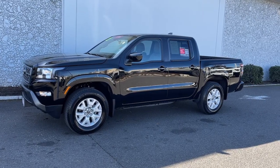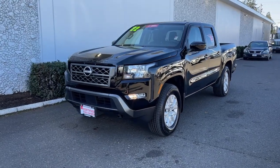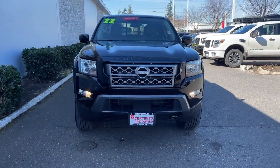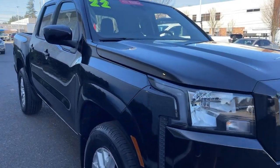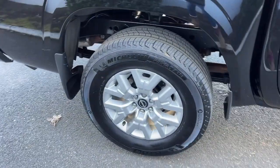Look no further than the 2022 Nissan Frontier. With less than 15,000 miles on the odometer, this vehicle stands out from the rest. You'll be ready for the job or off-road recreation in this remarkably affordable Frontier. Comfortable, capable, and hardworking, this popular midsize pickup is waiting just for you.